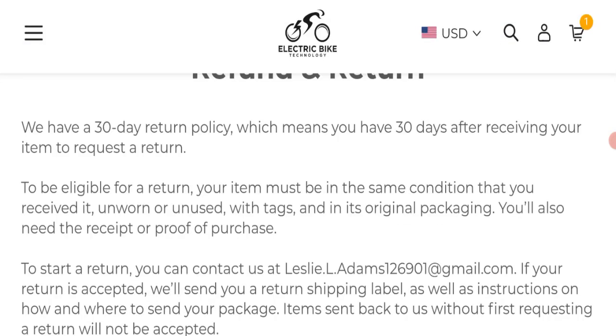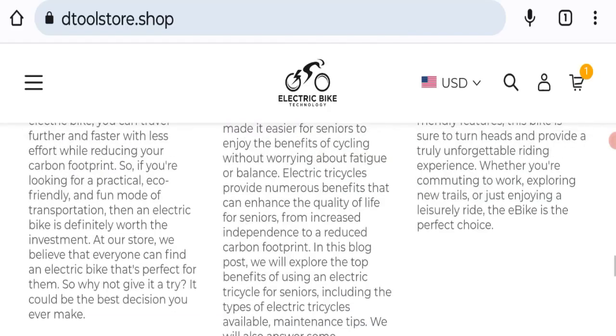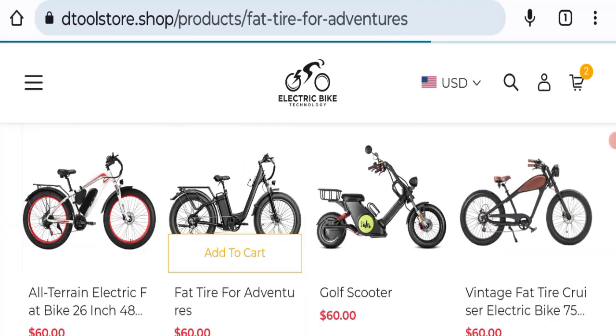Next, looking at the return and refund policy — the site mentions a 30-day return policy, which means you have 30 days after receiving your item to request a return. If you have any issues regarding return or refund, refer to that section.